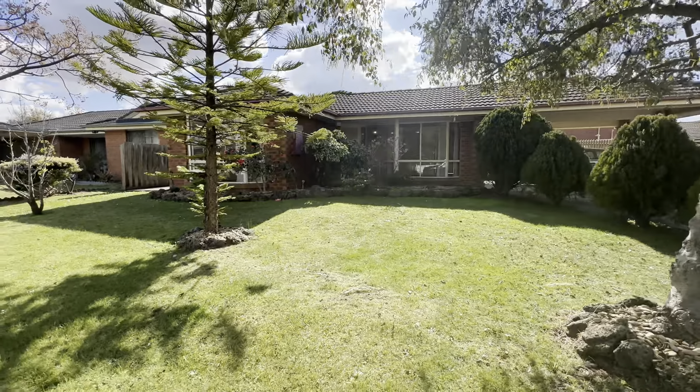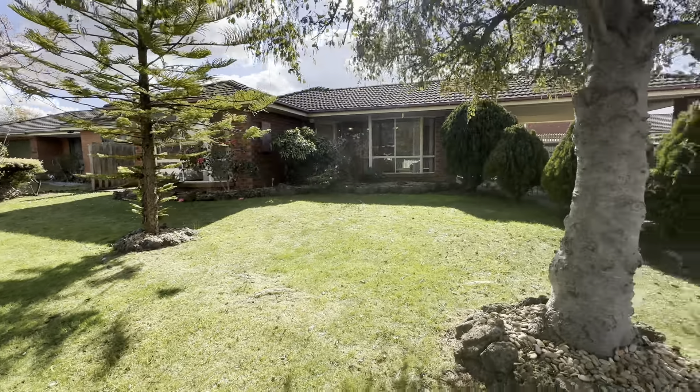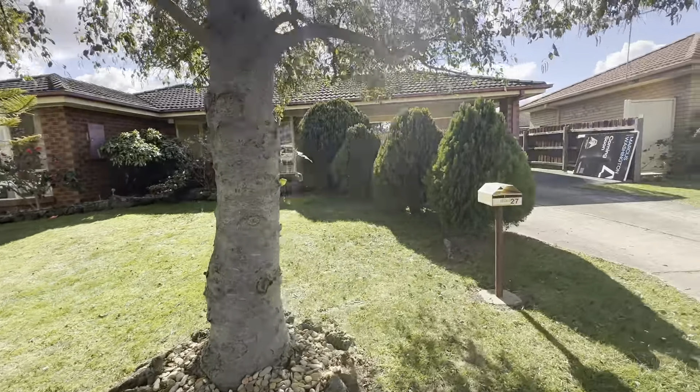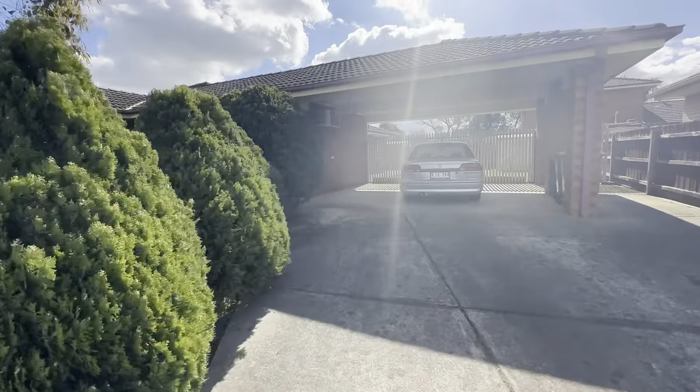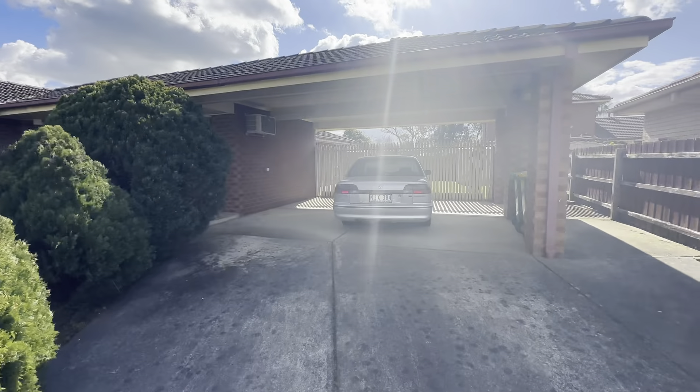As you can see upon entrance, you have these lovely mature front landscaped gardens. And then as we come up the driveway here, you can see you have a double carport, which has rear gate access through to the backyard as well.